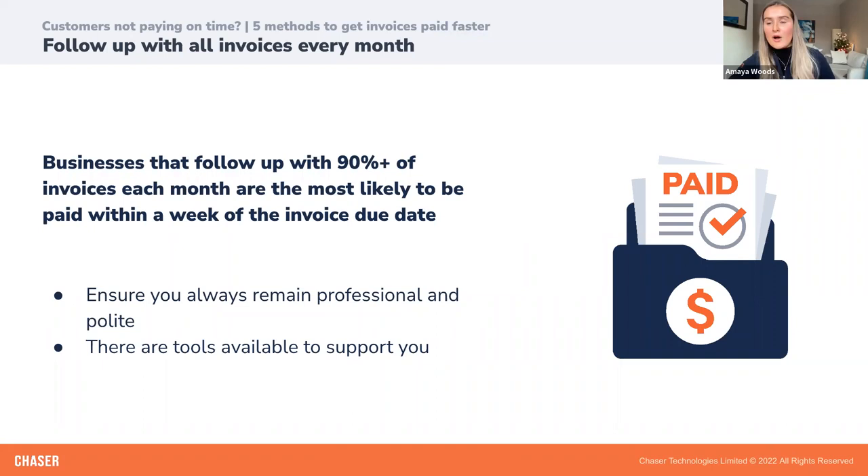Instead of contacting your customer only once their payment becomes late, notify customers when their payment deadline is approaching and make sure you're following up periodically. Even before that invoice is due, email your customer with all the information necessary for payment, ask them to confirm they've received the invoice, and ask upfront if they're aware of anything that might delay payment. If your invoice does become overdue, start chasing. Ensure you always remain professional and polite, attach everything your customer needs to pay as soon as your reminder hits their inbox, and continue to send reminders and phone them if necessary until payment has been made.